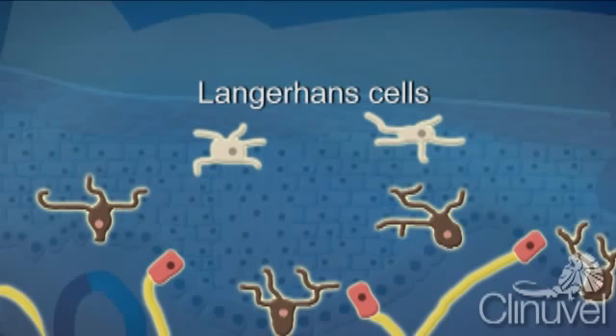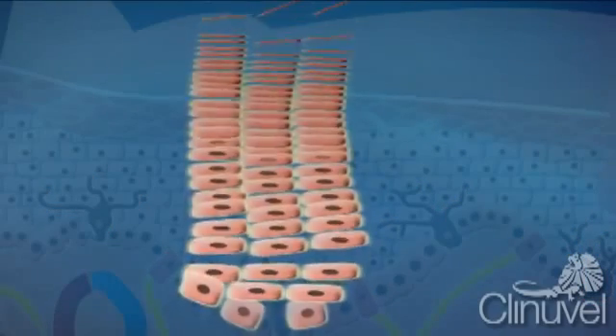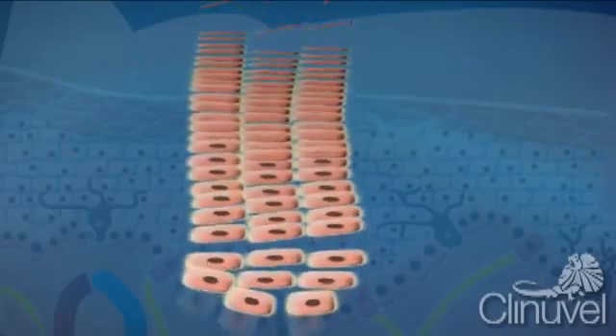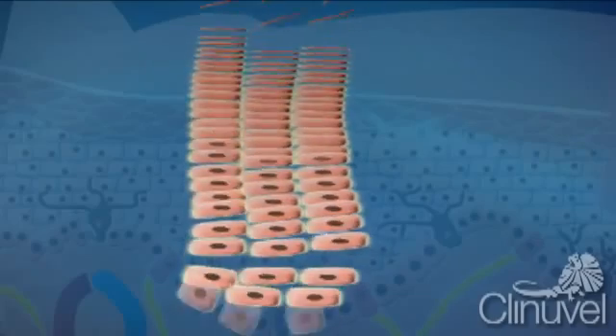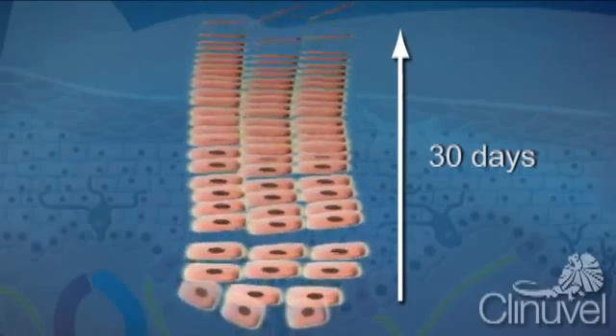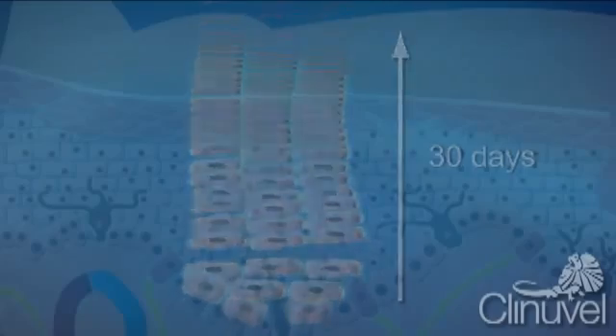Langerhans cells, which play a role in the immune system, are also found in the epidermis. When we shed and change skin, we start this process from the basal layer of the epidermis. Cells migrate from the bottom of the epidermis to the top, becoming progressively flatter before they are shed. This renewal cycle of skin cells takes around 30 days in most people — this is the process of skin regeneration.